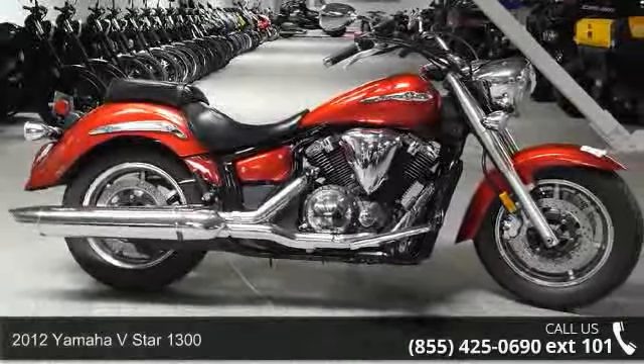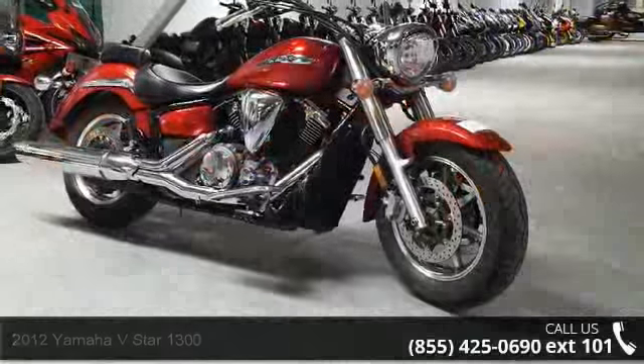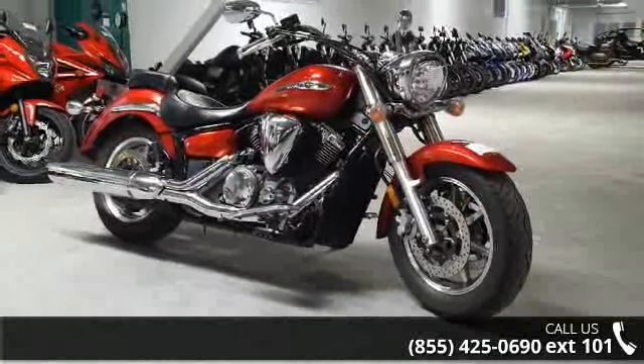Check out this 2012 Yamaha V-Star 1300. This could be the motorcycle you've been looking for. This is a great deal on a pre-owned motorcycle.